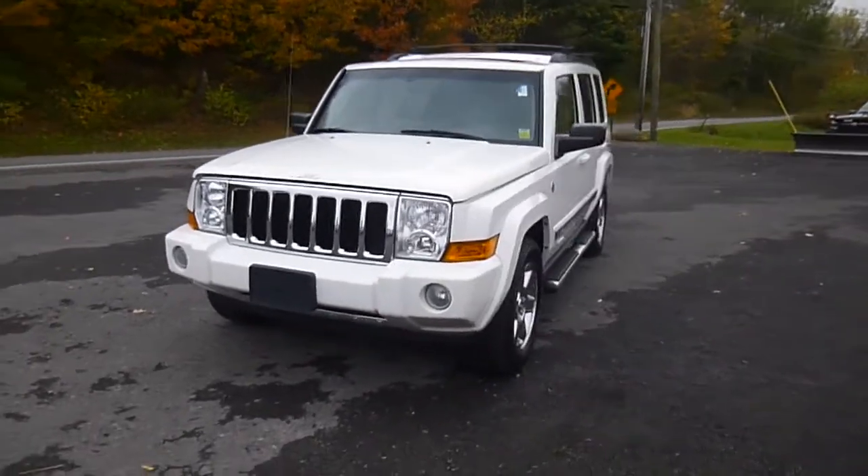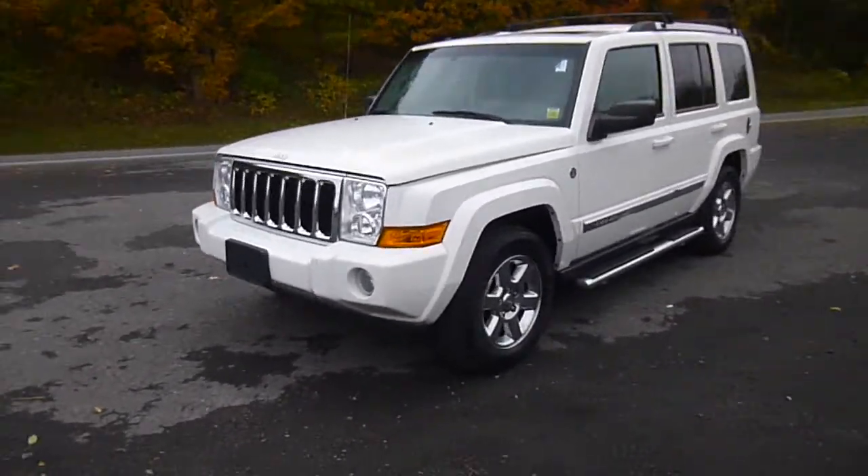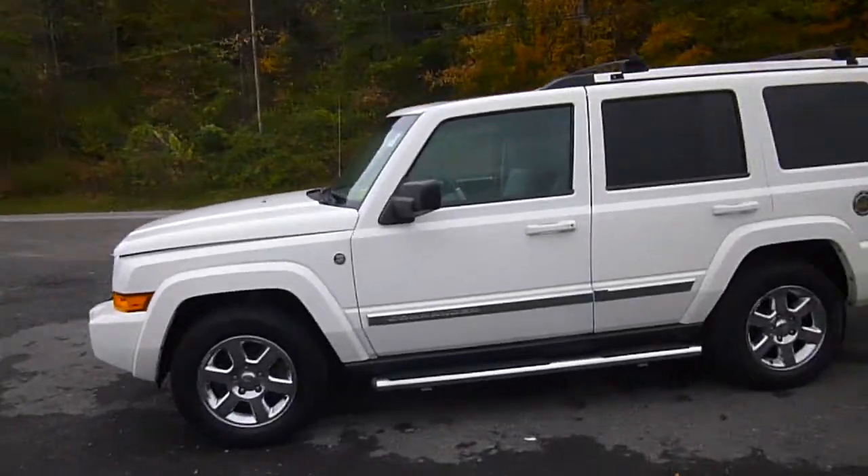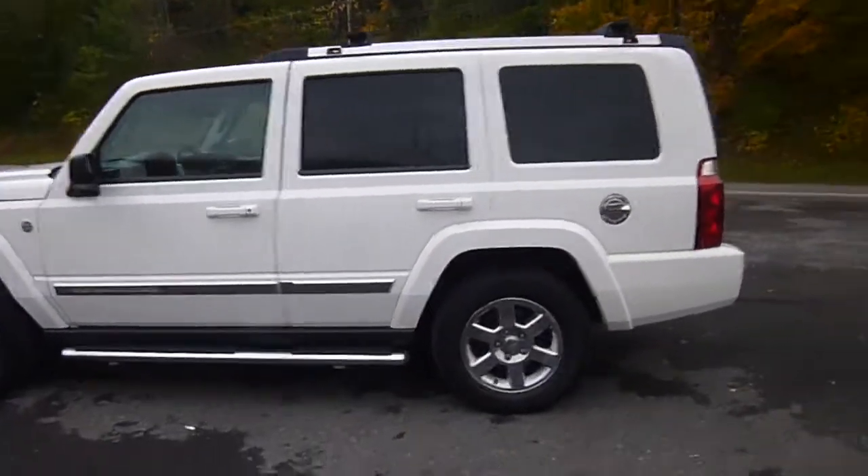Hey everyone, I'm over here at Sword Chrysler Products in Sodus, New York, looking at a used 2008 Jeep Commander in white. This thing is totally loaded — you've got a Hemi 5.7 liter in it.